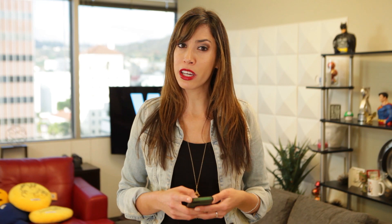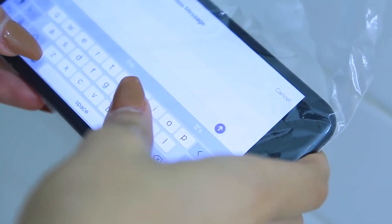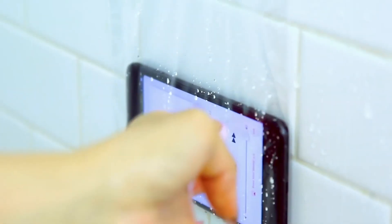I got a little confused though because she also suggested putting your cell phone in a ziplock bag and then taking that into the shower with you in case you don't want to miss a call or text. Hells no.